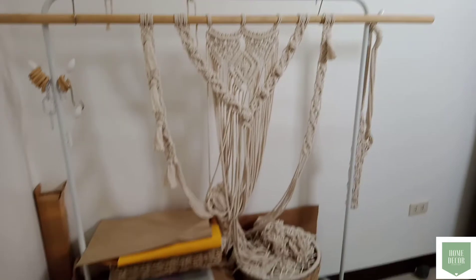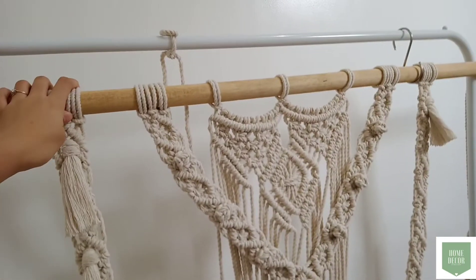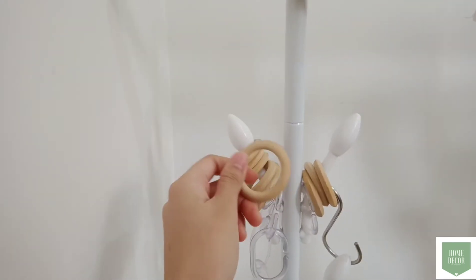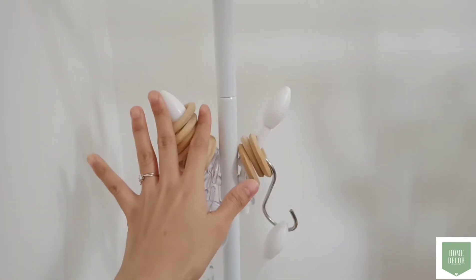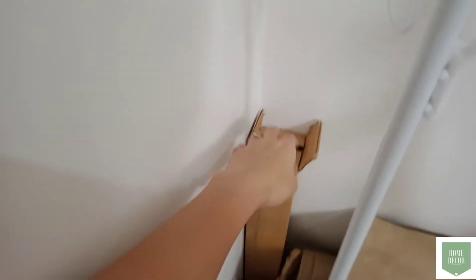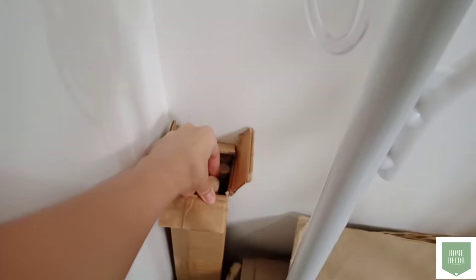Itong macrame na to, gagamitin ko to sa kasal — pero di ko pa siya tapos, ongoing project ko pa siya. And ito namang wood drain na to, ginagamit ko to sa mga plant hangers na order sa akin. Meron din akong stock dito on the left ng mga wood, mga dowel para sa mga macrame orders.